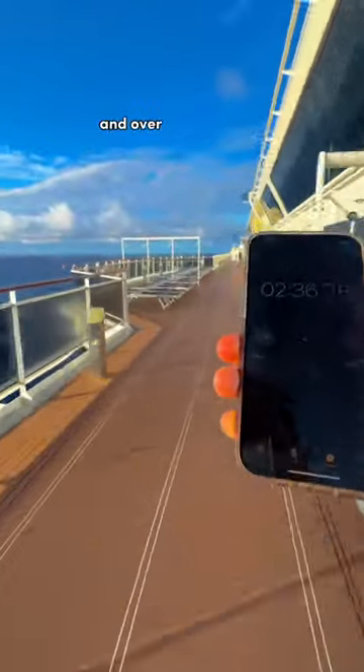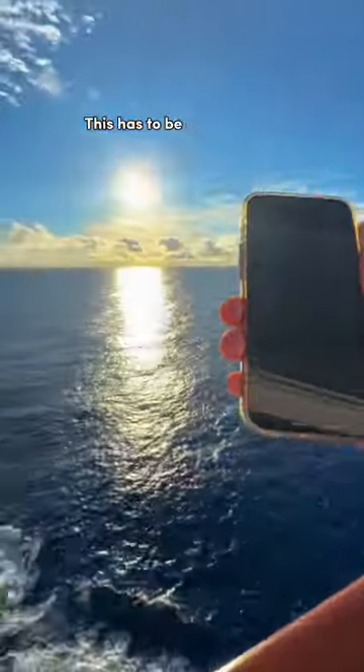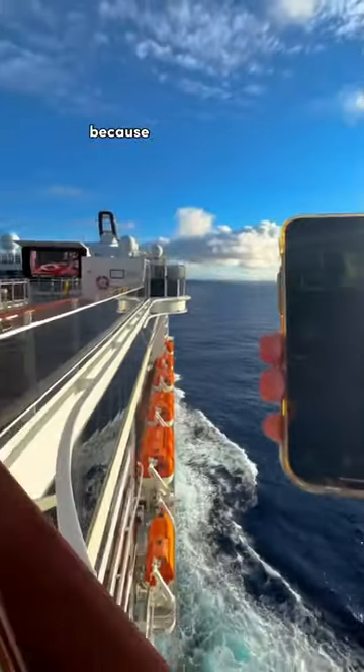To put it simply, the MSC Meraviglia is massive with a length of 1,036 feet and over 171,000 gross tons. This has to be one of my all-time favorite spots on the ship — look at that view.